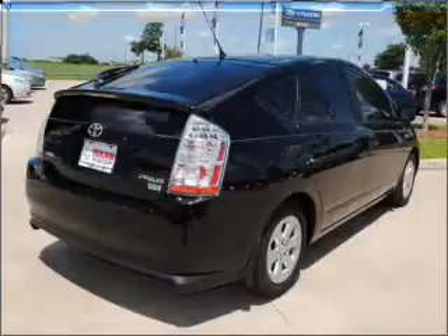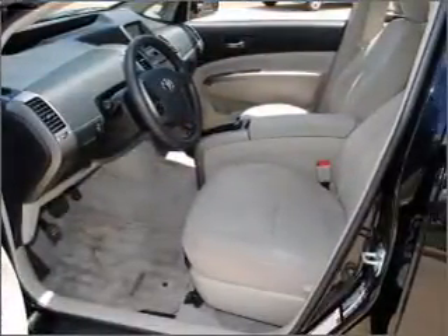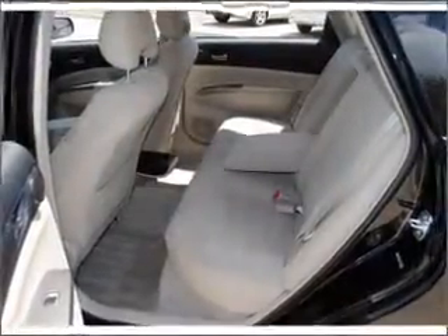With an efficient four-cylinder engine that responds smoothly to its automatic transmission, premium wheels give a more luxurious look. You will appreciate the safety feature of anti-lock brakes. Indulge in the comfort of heated seats.